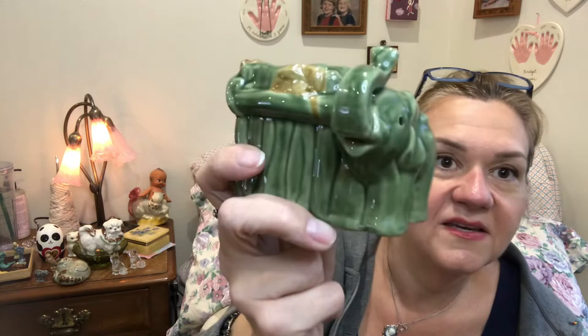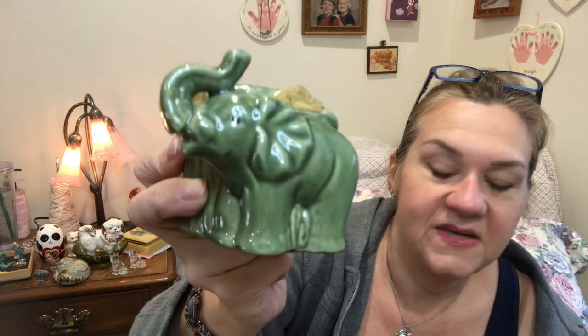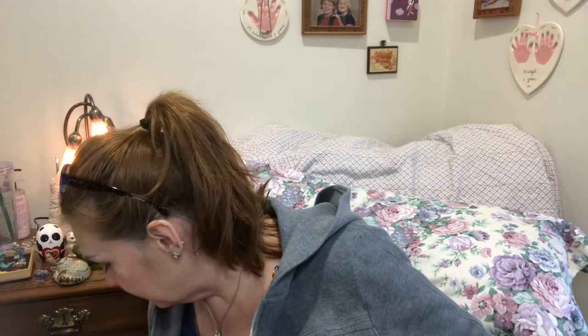This little guy might be a modern piece — it looks vintage but may be modern. It doesn't have any markings on it and could have just been one of those things that you pick up with lucky bamboo in it at the store, but I really thought it was cute. I'll do a little research and let you know.